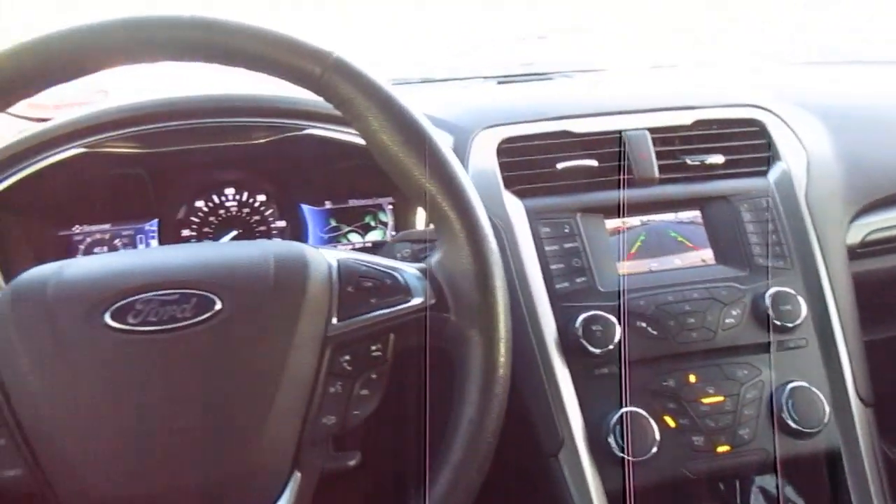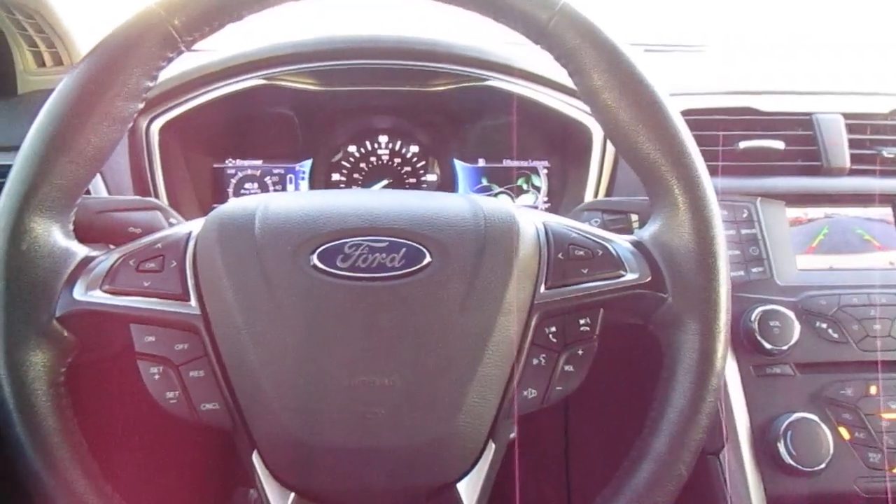So if you're in the market for a very efficient and stylish car, come down to King's Colonial Ford and check out this 2017 Fusion Hybrid. Thank you for watching.